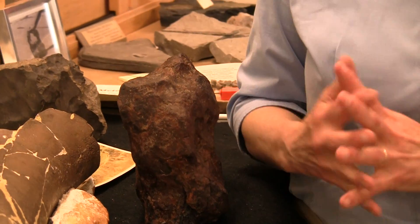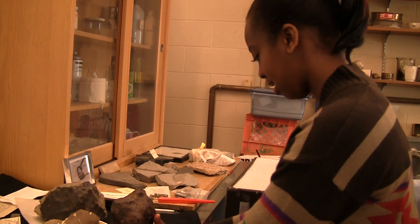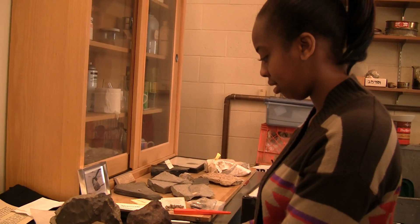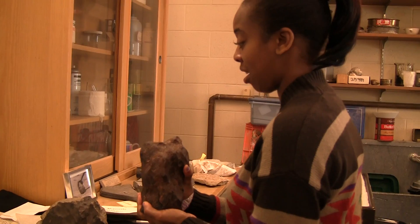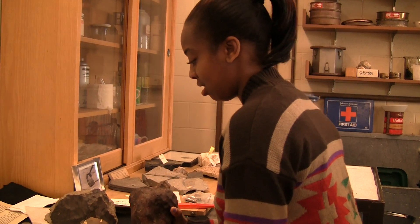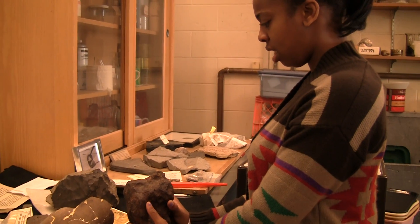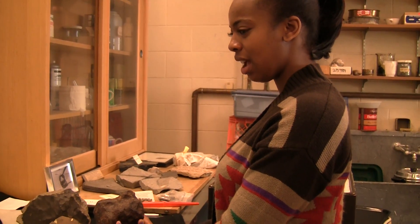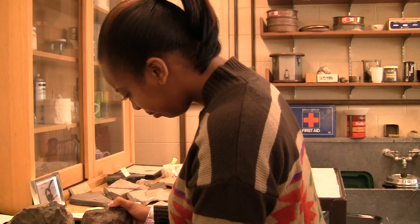If you'd like to pick up the meteorite, you will be amazed how heavy it is. I would use two hands and get close. Oh man, this thing is really, really heavy. How much does this weigh? About 28 pounds. 28 pounds? And it's only that size? Yeah, I know. What is it made out of? It's made out of iron — solid iron?